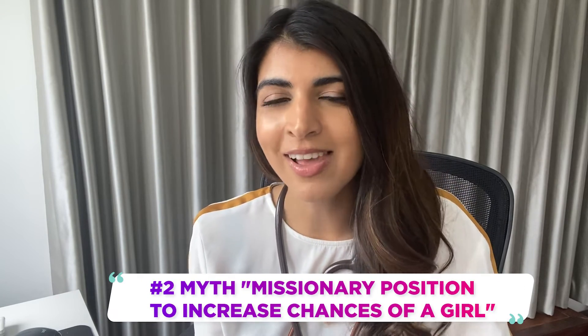The second myth is surrounding the missionary position increasing your chances of a girl. It's thought this is because the sperm is deposited slightly further away from the cervix in the vaginal canal, meaning the sperm have to travel a further distance to get to the egg, and the X sperm will last slightly longer — so it's more likely to survive to fertilize the egg. Of course, there's actually no evidence to prove this one either.